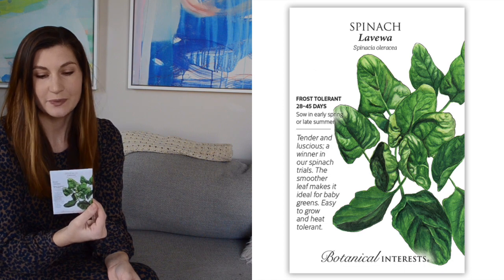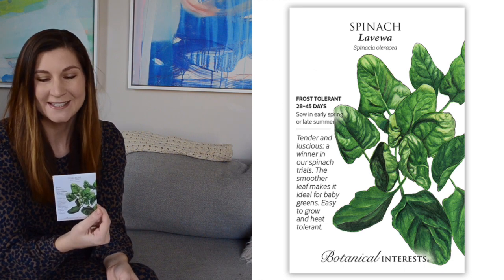I got a variety of spinach called La Viwa. I think these are just basic spinach seeds, but they did say they have a little bit more heat tolerance and mildew resistance.